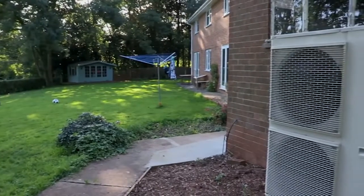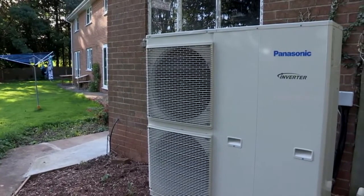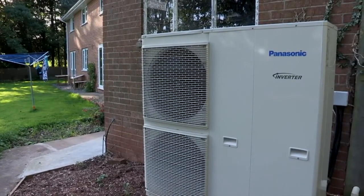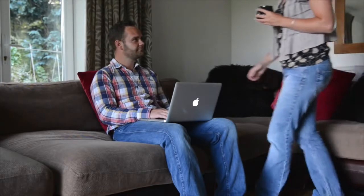Alex's dad already has a ground source heat pump, and he works with somebody that suggested there's this new air source heat pump coming out. Panasonic would be really beneficial for us here out in the country, and we obviously have a growing family as well.